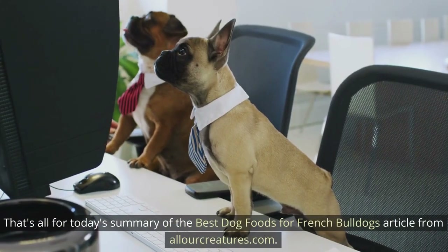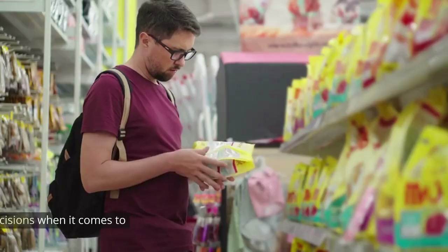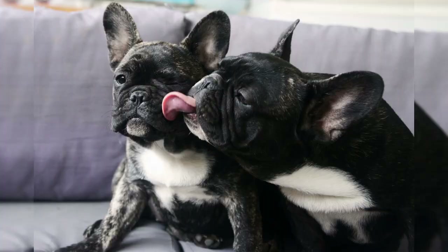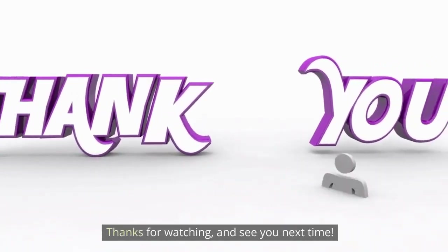That's all for today's summary of the best dog foods for French Bulldogs article from allourcreatures.com. We hope this information helps you make informed decisions when it comes to nourishing your furry friends. Remember, a healthy diet contributes to a happy and thriving French Bulldog. Thanks for watching and see you next time.